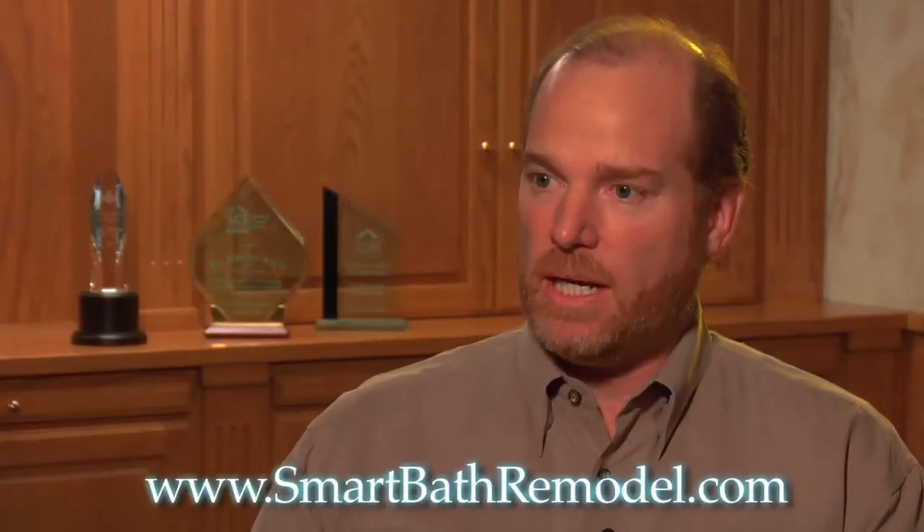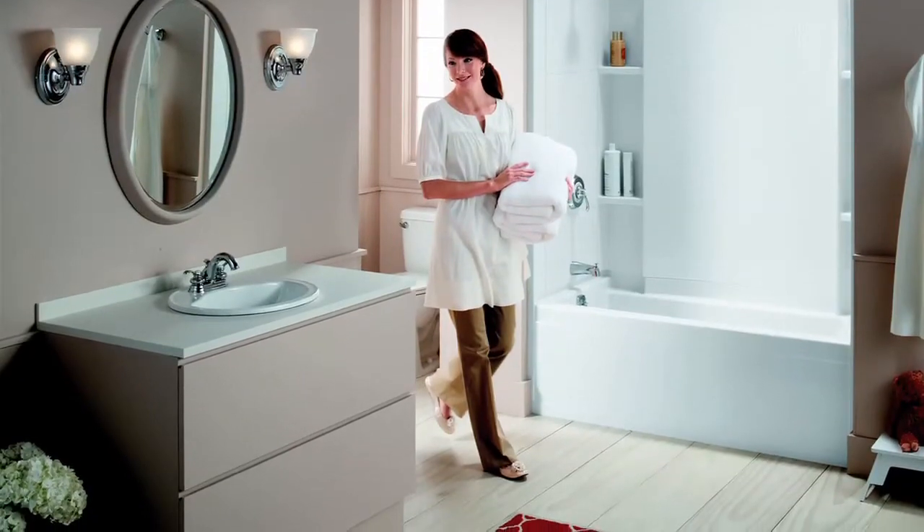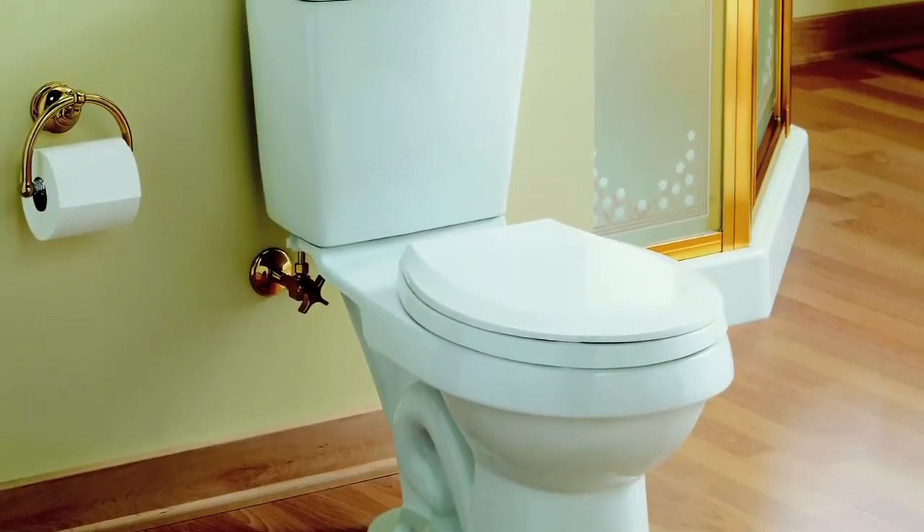The fitted cover-ups use an injection-molded technology that basically covers up the existing tub unit. The problem we've seen with that is you're just covering up that existing tub — and also possibly covering up mold issues and structural water damage issues. We've seen firsthand, by having to tear out these units and replace them entirely, that this is not the best way to do it. We feel the SmartBath way is the smart way, because not only are you removing the problems, you're inspecting the structural portion of the home that the tub sits on, to make sure nothing's damaged before you invest your hard-earned money into a new bathroom remodel.